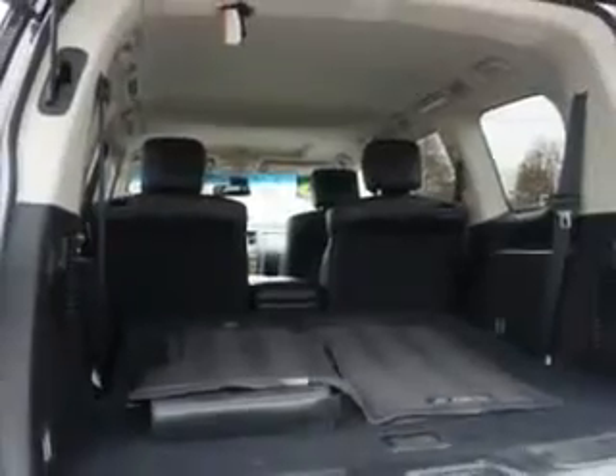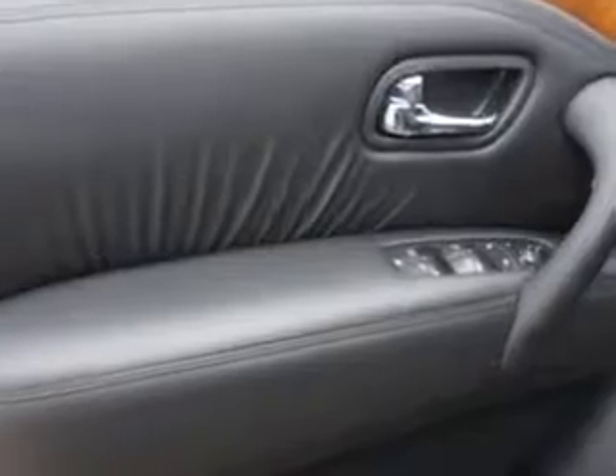Enjoy the drive, feel safe, and have peace of mind in this 2013 Infiniti QX56. See us at Edison Nissan today.